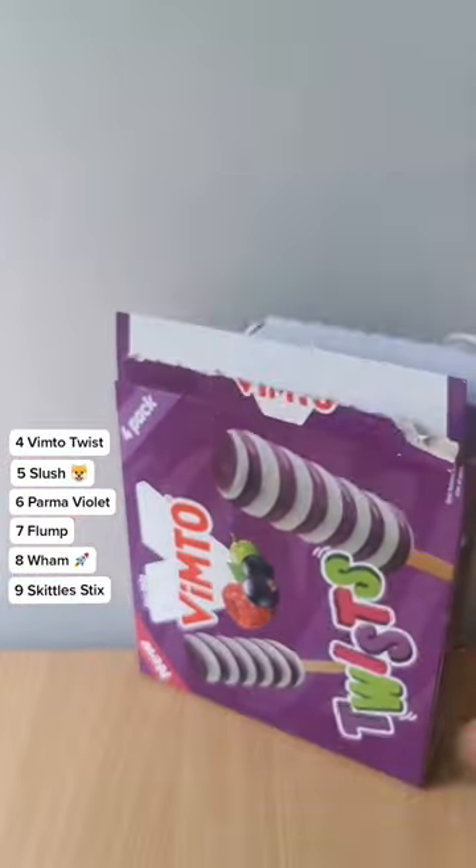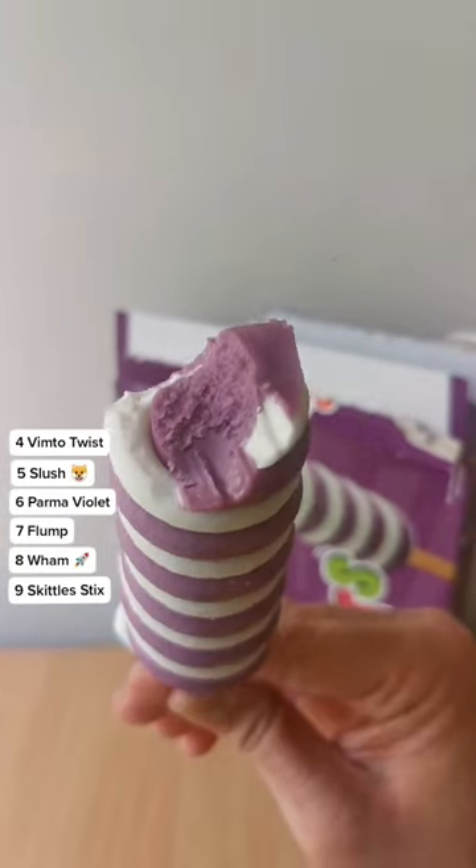4th spot, the Vimto Twist. Like a Twister but Vimto flavour. Love the Vimto flavour with the creamy ice cream, and it's just really cute. Look at it.